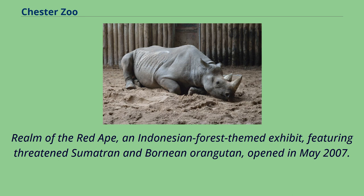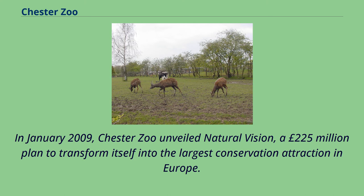Realm of the Red Ape, an Indonesian forest-themed exhibit featuring threatened Sumatran and Bornean orangutan, opened in May 2007. In January 2009, Chester Zoo unveiled Natural Vision, a £225 million plan to transform itself into the largest conservation attraction in Europe.